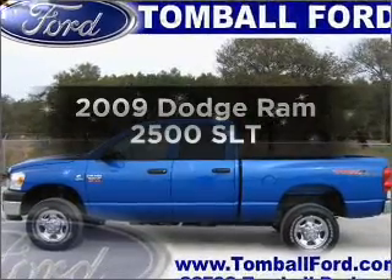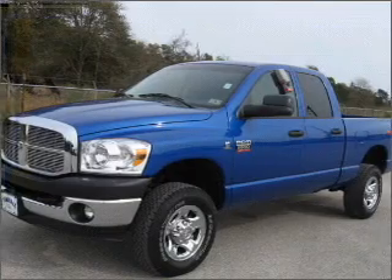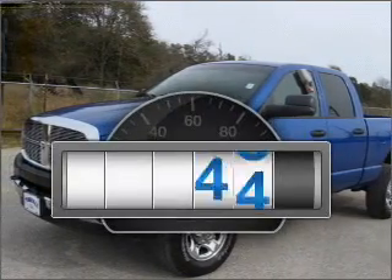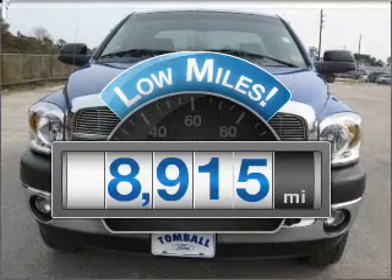Check out this 2009 Dodge Ram 2500. Travel the roads in style and comfort in this great vehicle. Why worry about high mileage? Choosing a ride with lower mileage is the right choice for your busy life.